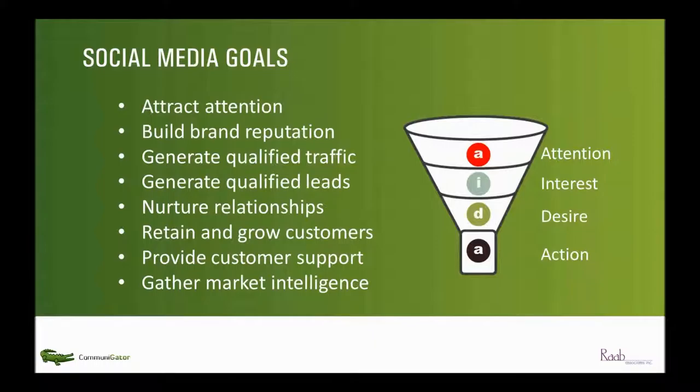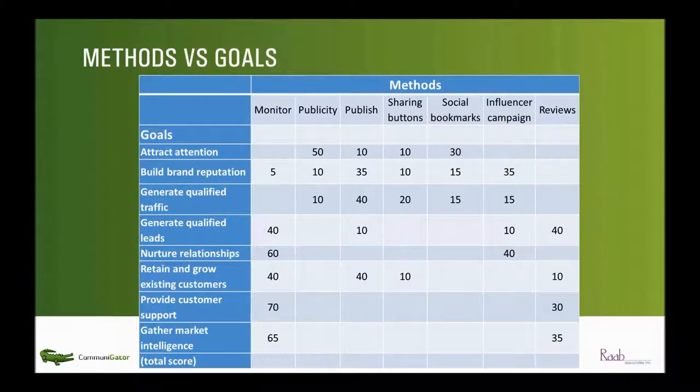These are really just standard marketing goals — nothing peculiar to social media. This is what any kind of marketing program would have as an objective, and that's an important point. Social media is not separate from the rest of your marketing; it's one of the tools in your marketing toolkit. Like every other tool, it has a specific purpose. As business people, we have to decide what our goals are from a business perspective and then use social media to support that — not just use social media as an end in itself.